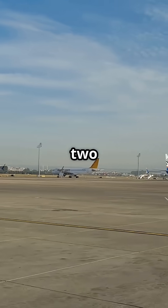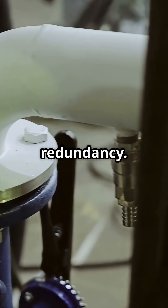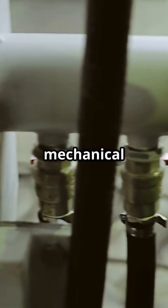Airbus and Boeing solved hydraulics two completely different ways. One went all-in on redundancy. The other stuck with mechanical simplicity.